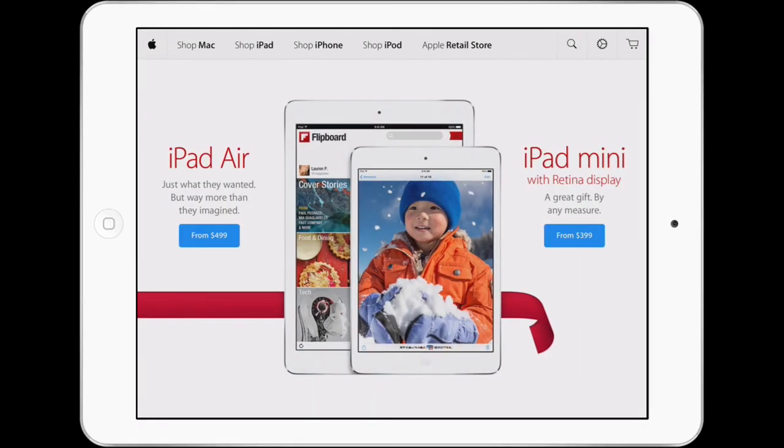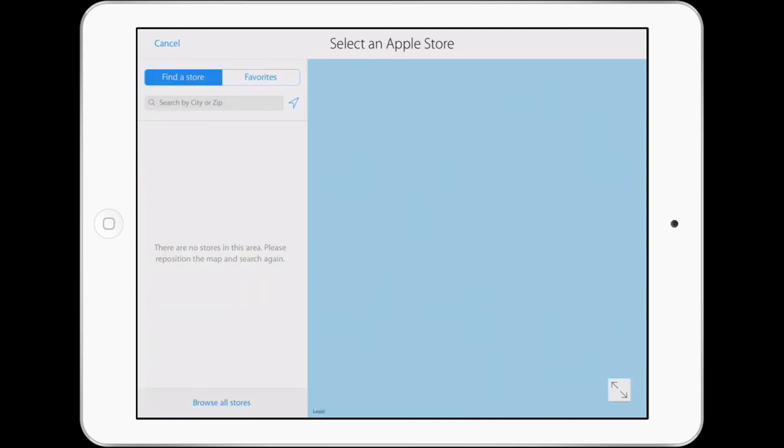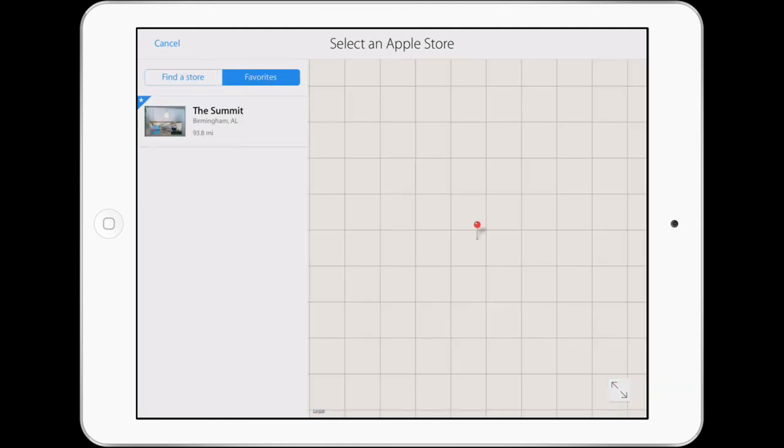What's also very obvious about the app are the big, very easy-to-see baby blue purchase buttons found on just about every page, so Apple is basically making it very easy for you to purchase items. What's also really nice is that you can browse Apple retail stores near you, which is pretty cool. You can enter in your zip code or just simply select your favorites.